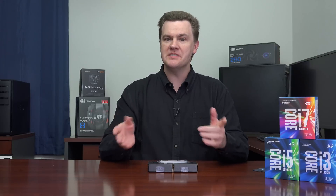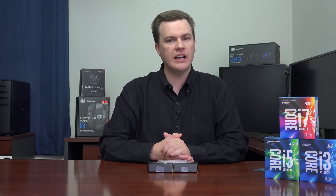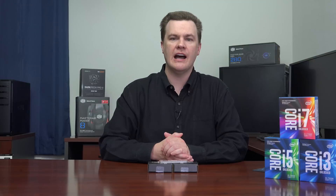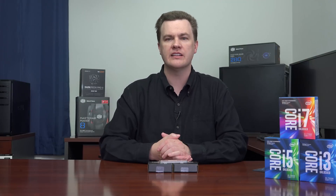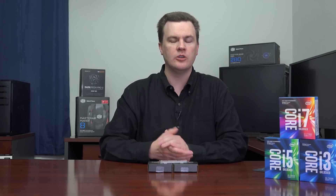Do you play games? Depending on what kind of games you play will determine which chip you buy. I've generally not recommended i3 processors in the past, but with four cores now, it's going to be interesting. If you play eSports games — Counter-Strike: Global Offensive, Rainbow Six Siege, and games like that — you really won't need more than an i3 to get awesome performance.